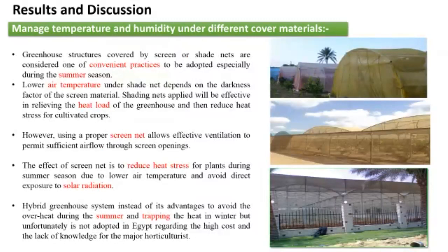Greenhouse structures covered by screen net or shade net are considered one of the convenient practices to be adopted, especially during the summer season. Lower air temperature under shade net depends on the darkness factor of the screen material. Shading units of light will be effective in relieving the heat load of the greenhouses and reduce heat stress for crops. Using proper screen net allows effective ventilation to permit sufficient airflow through screen openings. The effect of the screen net is to reduce heat stress for plants during summer season due to lower air temperature and avoiding direct exposure to solar radiation.